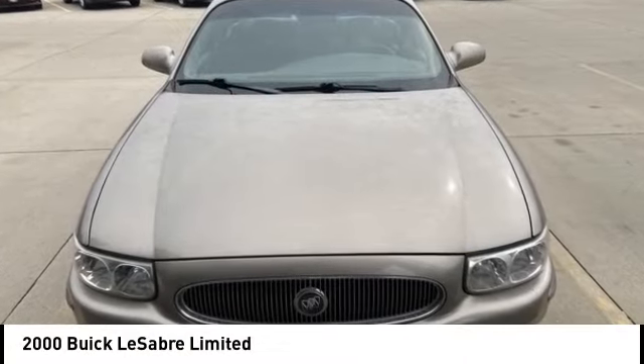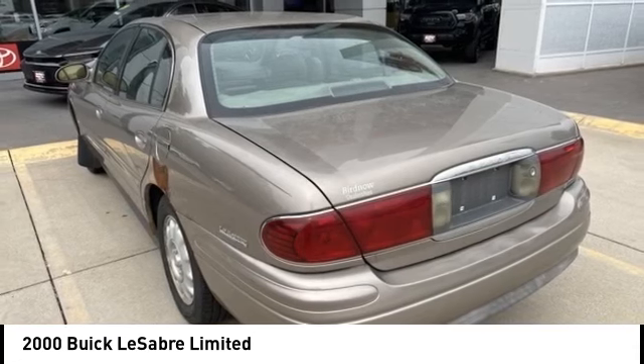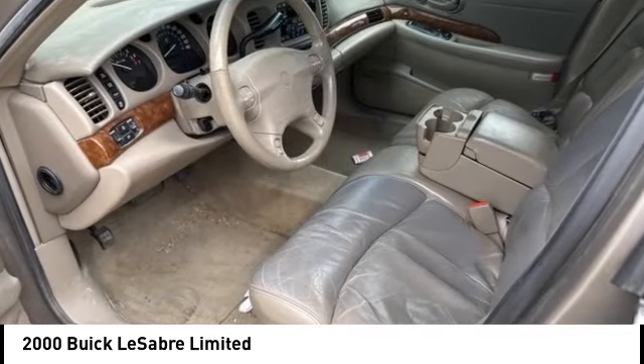Take a ride in the 2000 LeSabre for not much more than the price of a compact car. The Buick LeSabre delivers six-passenger seating with lots of features standard. The LeSabre offers a comfortable ride quality, and you'll be pleasantly surprised with how nicely it performs.